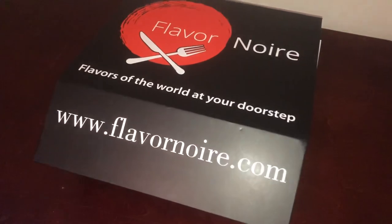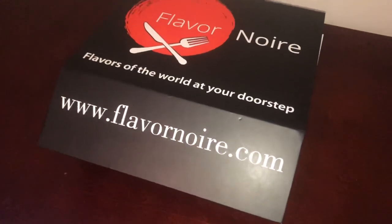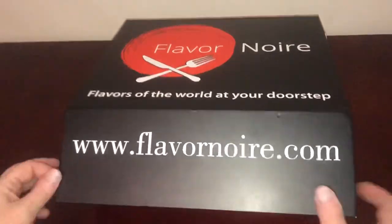Hi, welcome to CAD's review! Today I'm reviewing a subscription box by Flavor Noor. This is 'Flavors of the World at Your Doorstep' — authentic food from a different country delivered every month. Let's check it out and see where we're visiting this month.